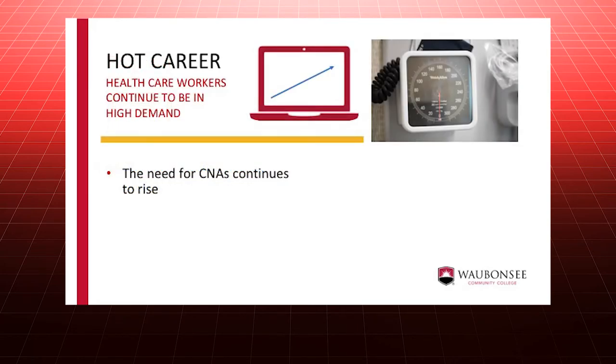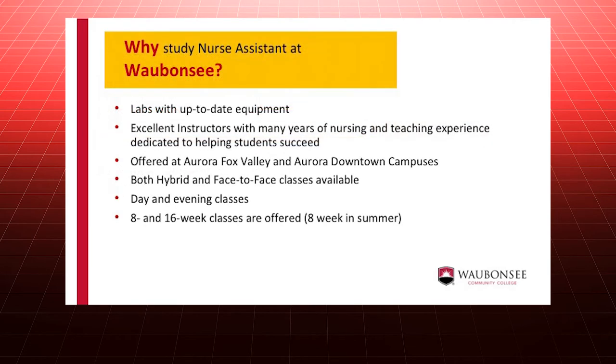Employment opportunities for certified nurse assistants are plentiful and the demand is expected to continue to increase. Our program is flexible with daytime and evening classes offered at Aurora Fox Valley and the Aurora downtown campuses.